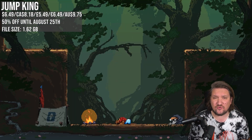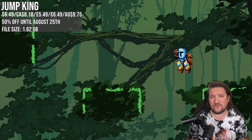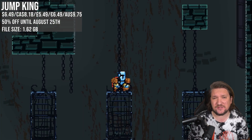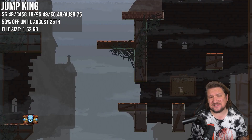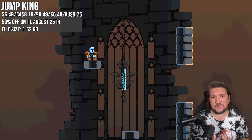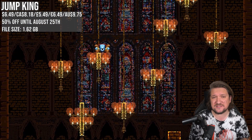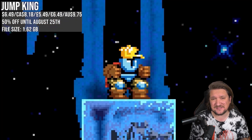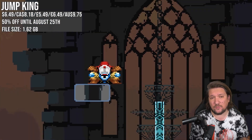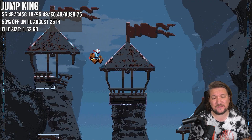Jump King — if you feel like driving yourself crazy and potentially breaking your Switch, this is the game for you. I attempted to review this one but gave up long before I was anywhere near the end. The concept is simple: jump your way to the top of this world and save the princess. If you fall — and more often than not you will — you'll be losing a ton of progress, potentially all the way back to the bottom. It has an additional mode if you want to torture yourself twice, and it's matching its low with 50% off.